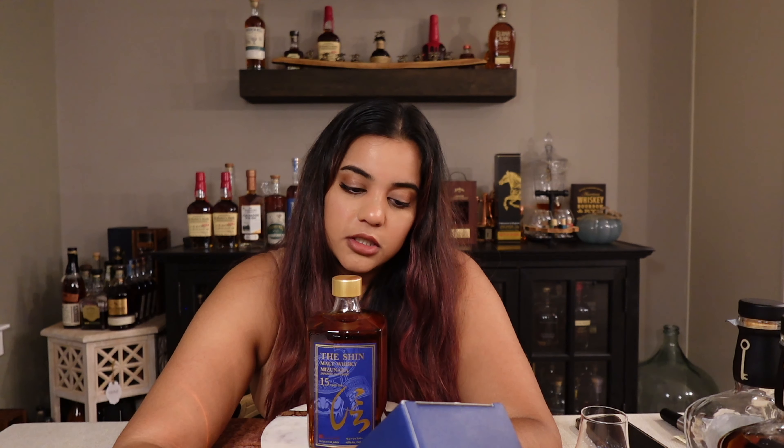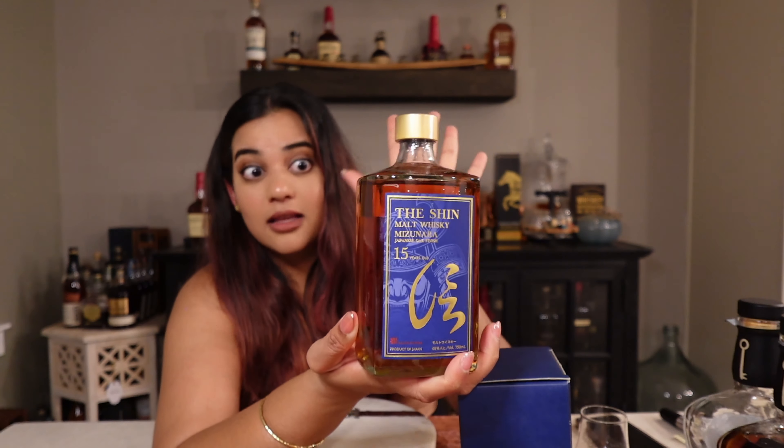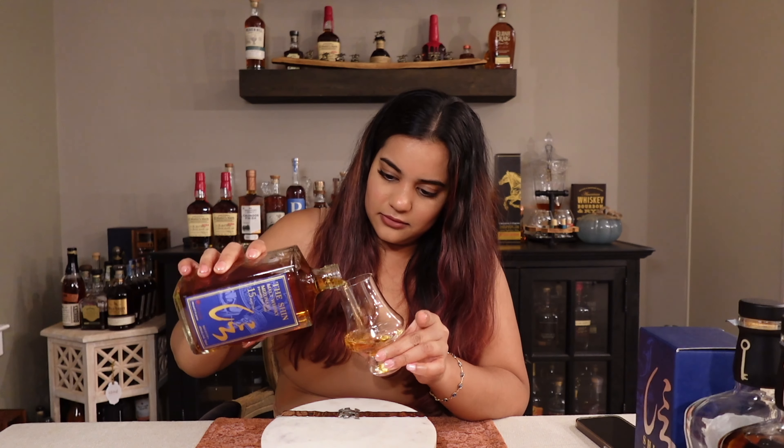Hopefully this box has some information on it - there's some tasting notes on it. The Shin Malt Whiskey, 15 years old, 96 proof. Shin Malt Whiskey is crafted by master distiller Mr. Ken Usami, who selected the best malt whiskeys and finished them in casks made of Japan's prized Mizunara oak. They're really expensive, over 200 years old, really hard to get, famous for imparting rich honeyed flavors. Mizunara oak has been used in Japan since the 1930s and is now sought after by whiskey makers around the world. I think it's called The Barrel - they make a Mizunara finish bourbon.